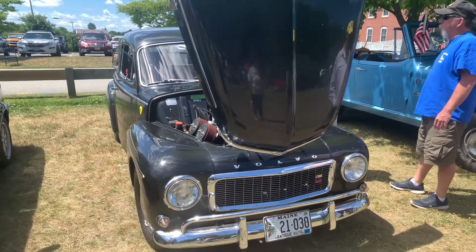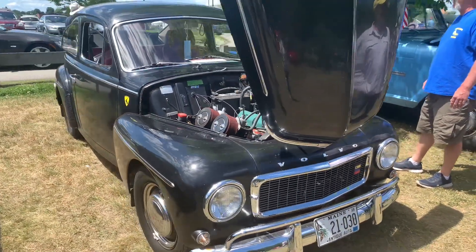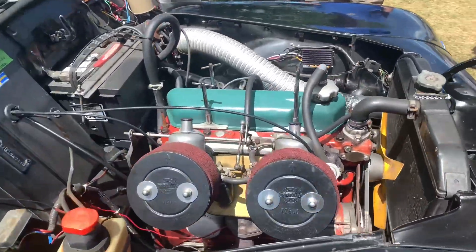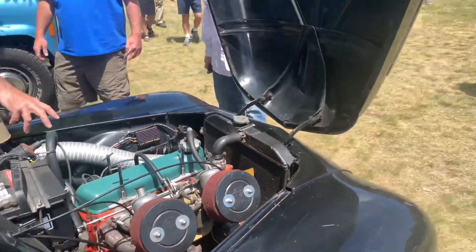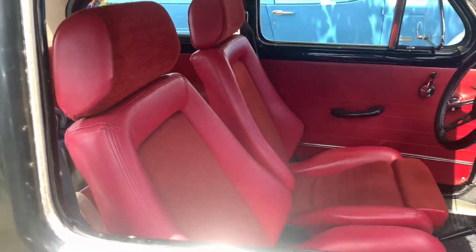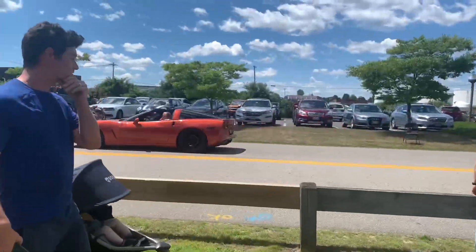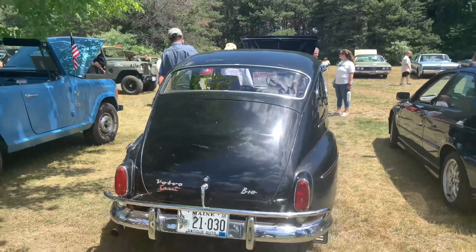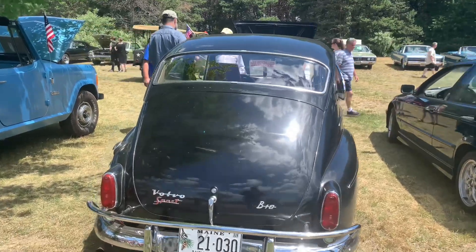Right over here is a 1962 Volvo PV 544 — dual carbureted, pretty simple four-cylinder, and I'm rebuilding the motor. I love the way the hood opens on this — that reverse hood. And the red interior — that's nasty. This is a back look at the car here. It's a B18 Sport.